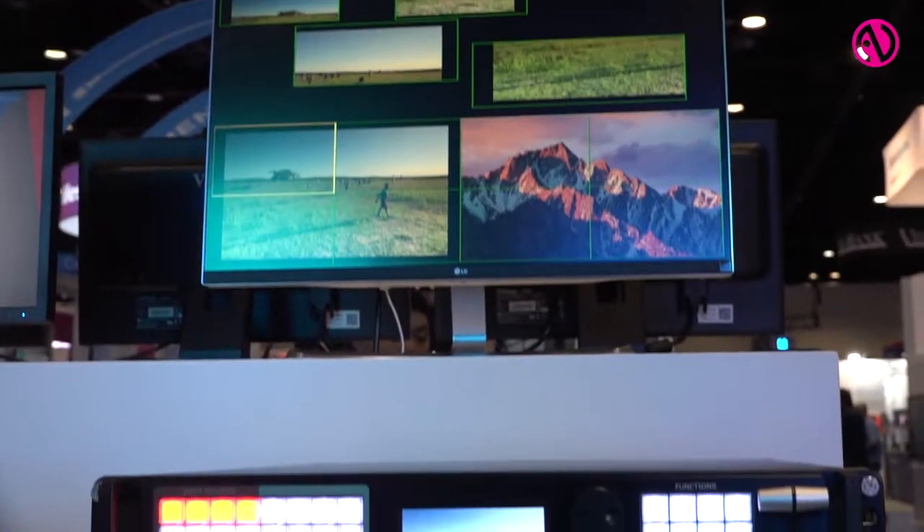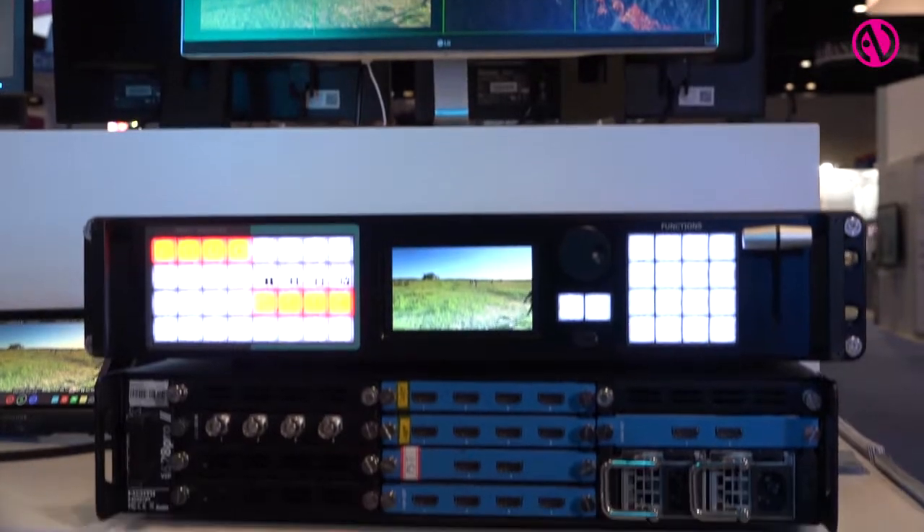Hi, I'm Justin from RGBLink and we're here at Infocom today. Very excited to be showing a very brand new product, which we've previewed a little earlier in the year, but it's getting closer to the release now. It's our VSP628 Pro 2, 4K end-to-end video processor and scaler.